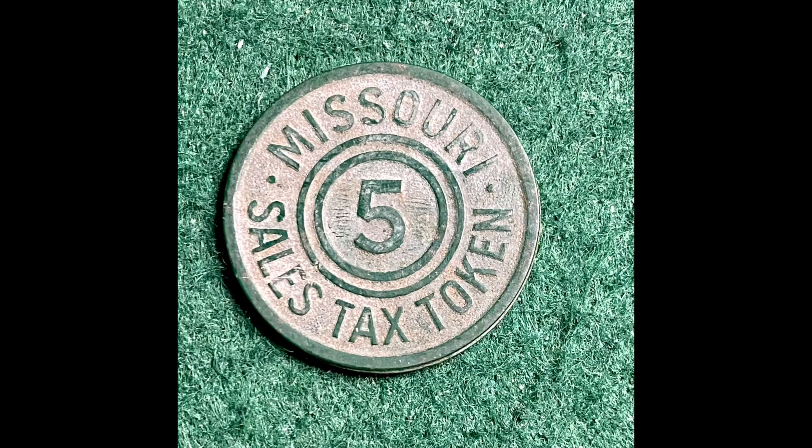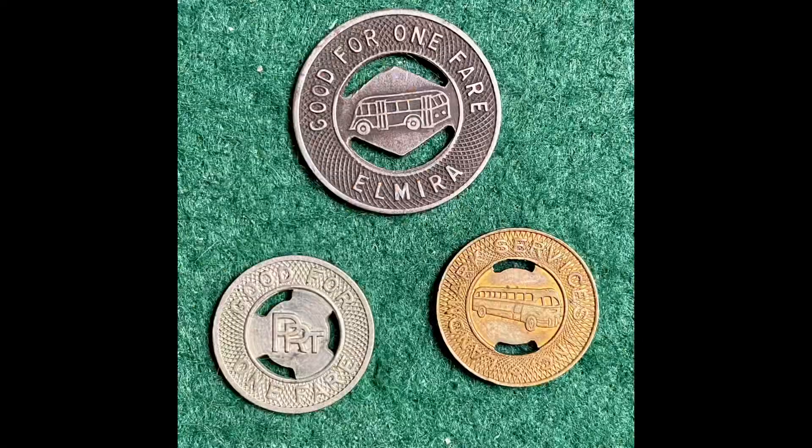Let me show you some of the stuff I have not listed yet. First, I've got a Missouri tax token and a few transit tokens — one fare on the Elmira line. Interesting shapes and cutouts, and one from Philadelphia.